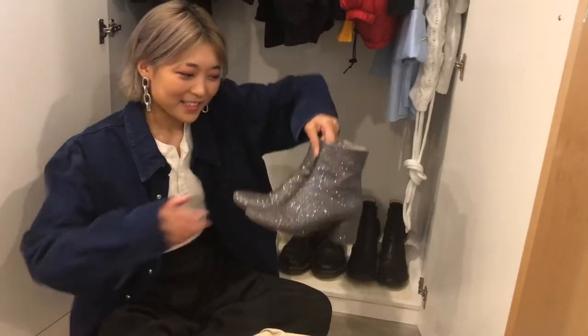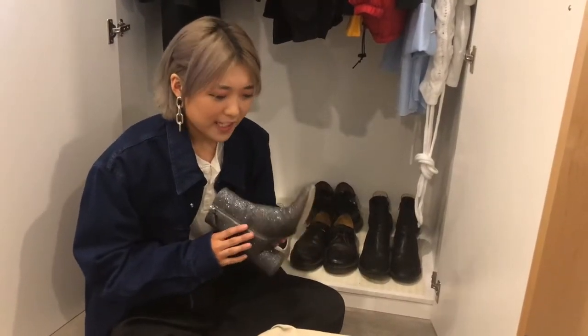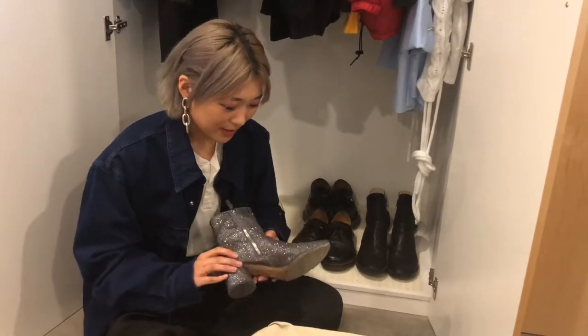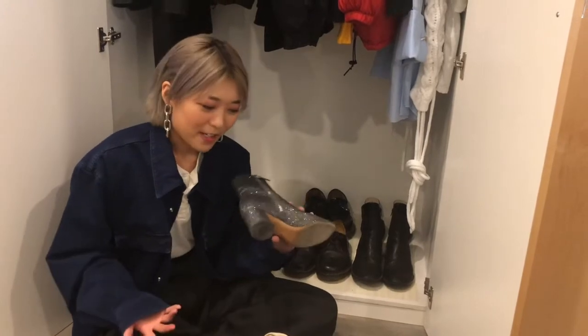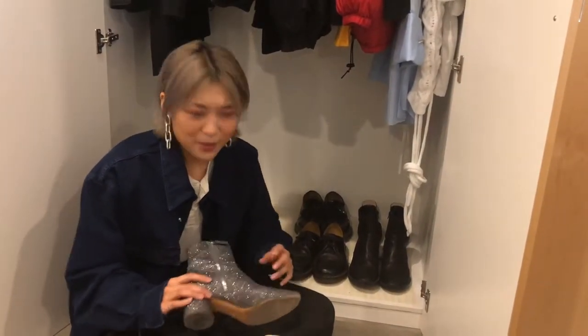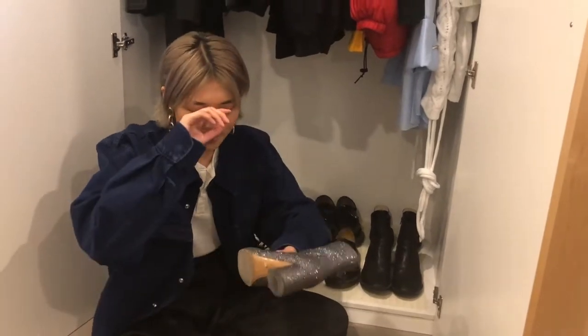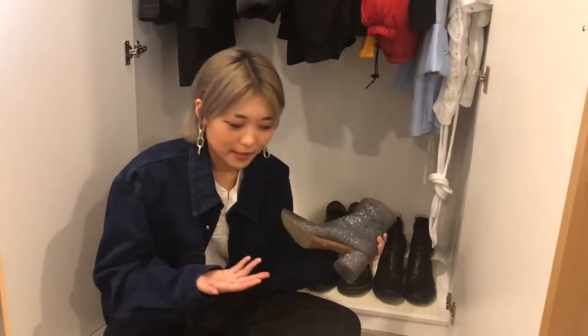My crazy glitter boots — these are my Marc Jacobs Valentine's boots. I got them in the Essence sale last year for about 60% off, which is a really good deal. They're conversation-starter boots — every time I wear these I get compliments and people ask where I got them. They're really extra. I don't wear them out that much, but they're a really cool, simple, nice silhouette ankle boot completely covered in glitter.